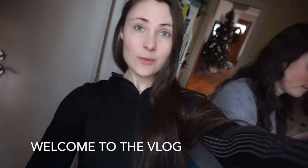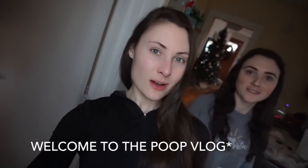Good morning and happy Saturday. Today in this vlog we are doing our normal jazzy things but we're also going to be talking about poop. This is a poop vlog. Welcome back to the poop vlog, guys.